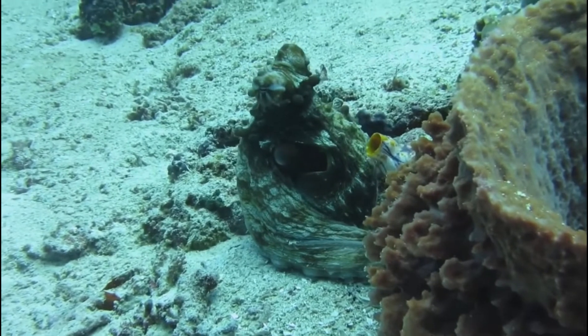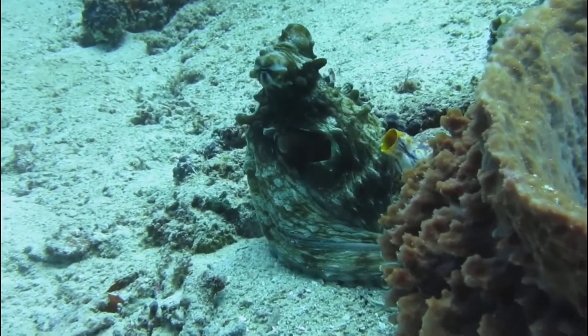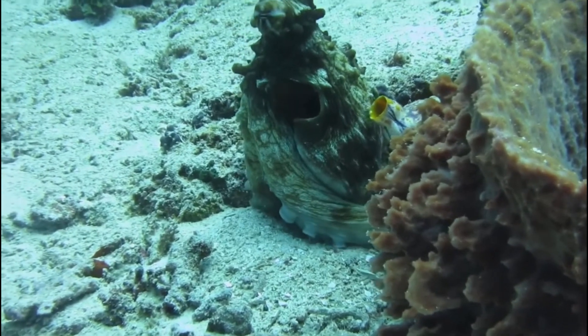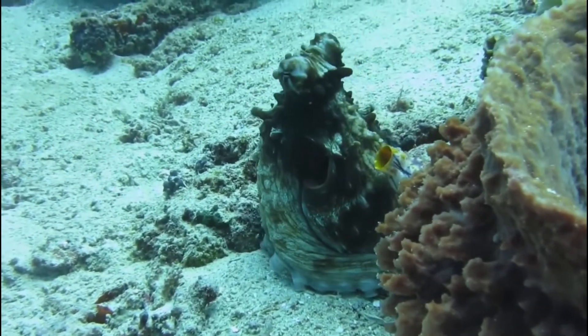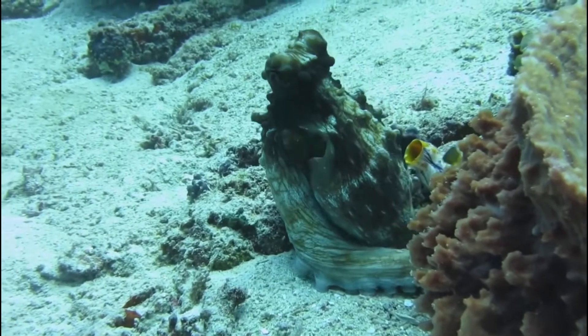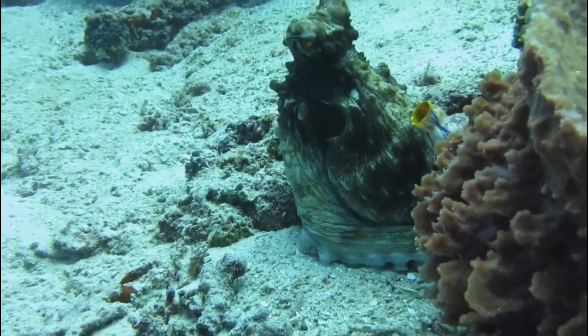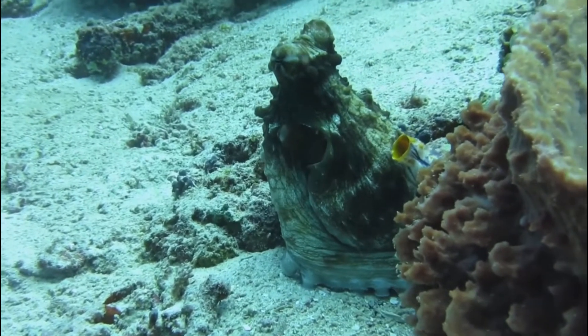Each egg is only three millimeters long, producing very small larvae. The octopus has been known to collect shells and other objects by carrying them to their homes, completely unprotected while doing so, which is fairly unusual, especially for an octopus because they are unprotected by a shell of their own.